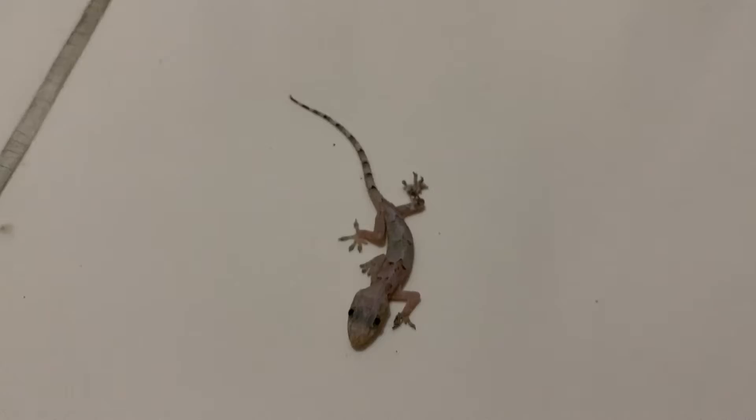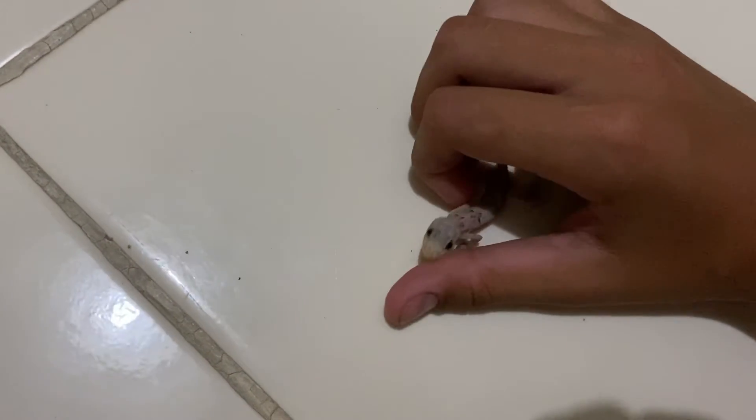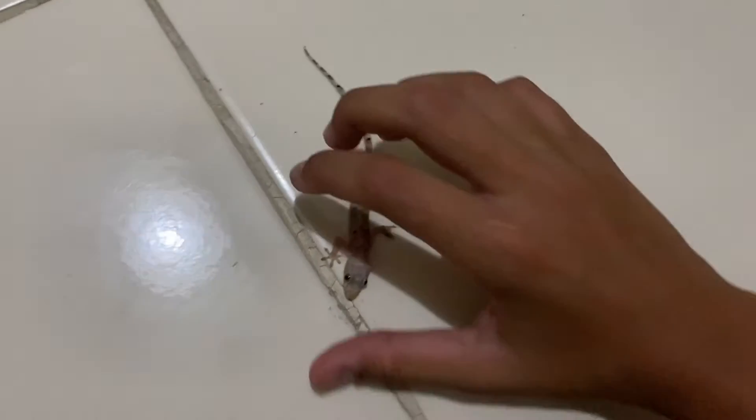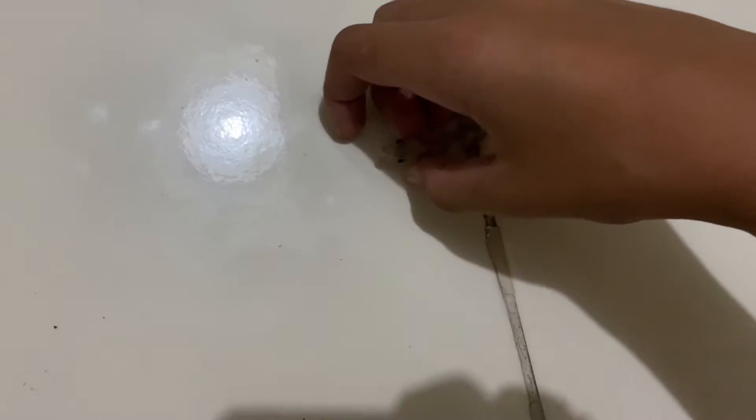These guys are pretty cool. Let's pick this one up. I found him in my backyard and he was just chilling there, so I just picked him up.